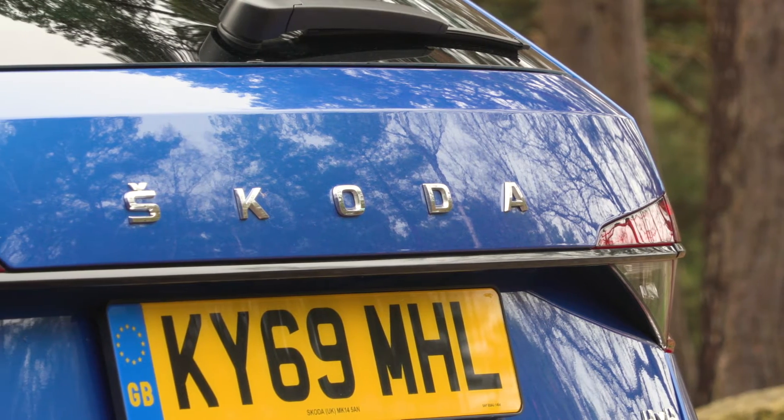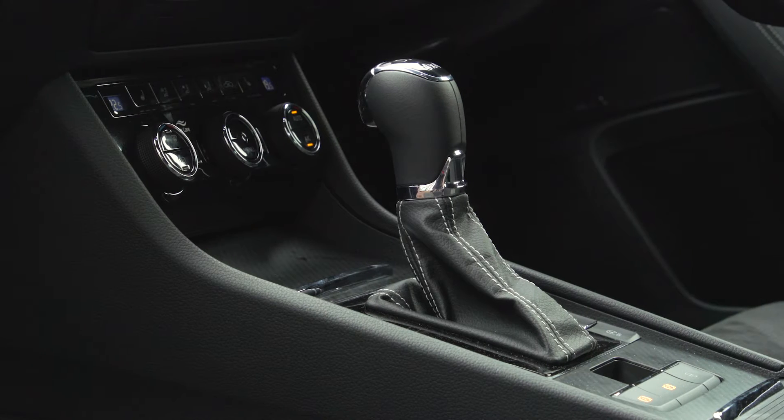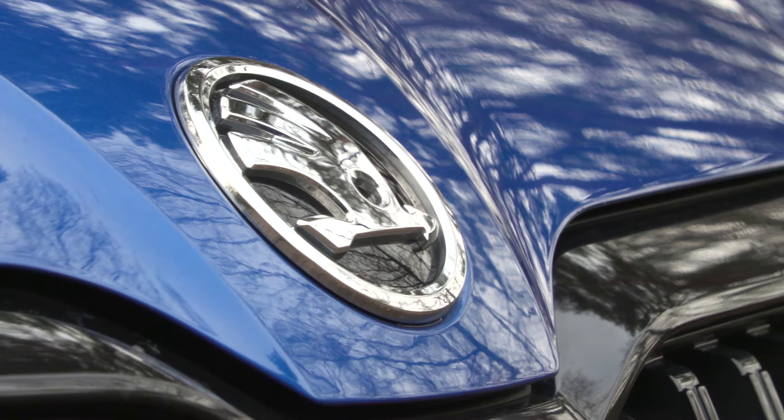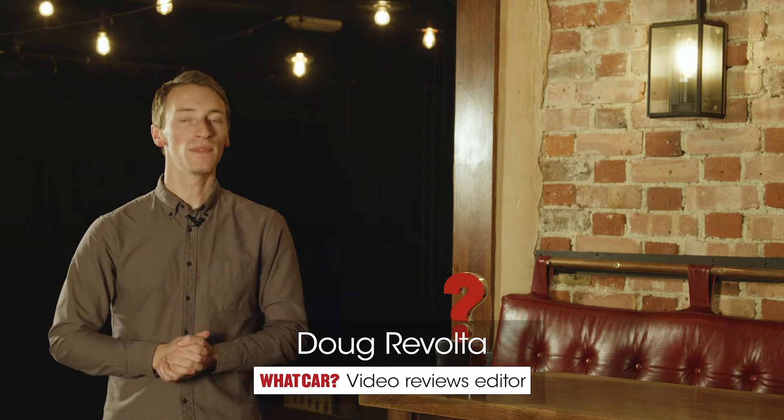Any good estate car obviously needs a big boot, but considerations like space for families, equipment, value, and comfort are all important as well, and the thing about the Skoda Superb Estate is it covers all of these areas brilliantly. Quite simply, the Skoda Superb Estate is the most practical estate car that you can buy.